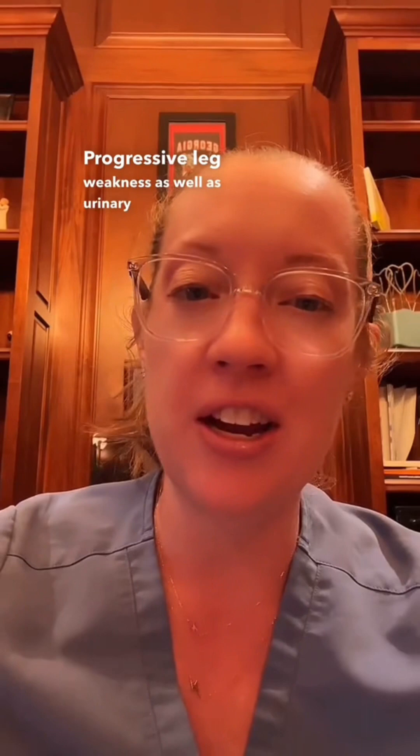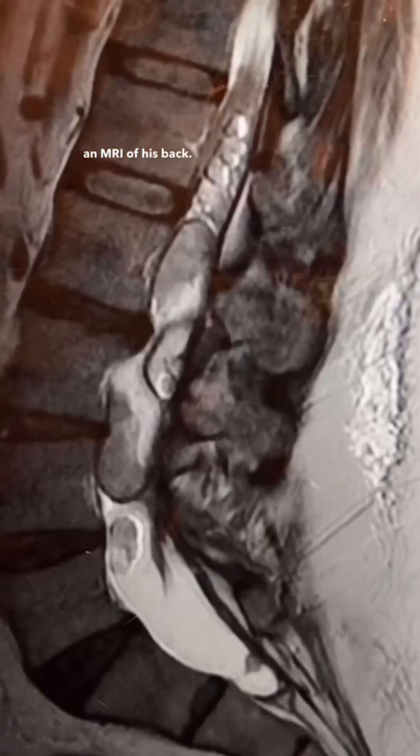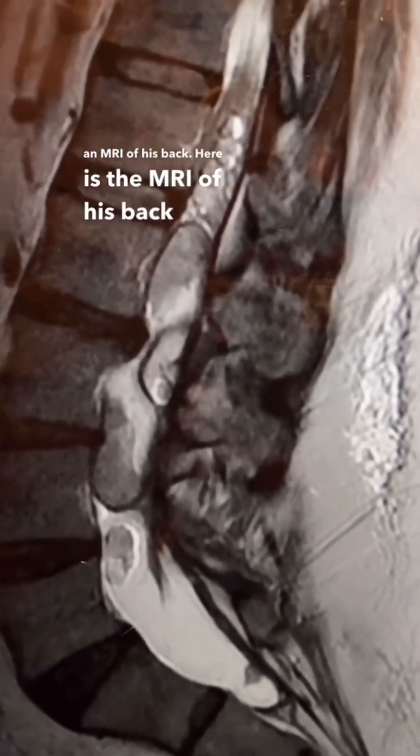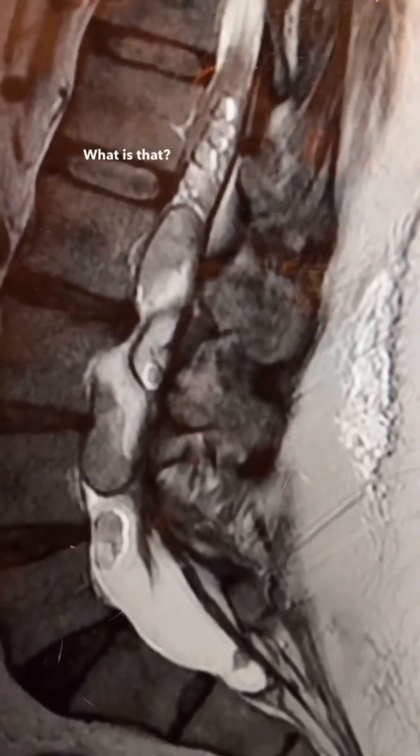Yesterday I presented a case of a 52-year-old male who presented to my clinic with episodes of back pain and progressive leg weakness, as well as urinary incontinence in which he was told to just self-catheter. It wasn't until he saw a different doctor who recommended an MRI of his back. Here is the MRI of his back — he has all this weird stuff within his spinal canal. What is that? Should we do a biopsy?